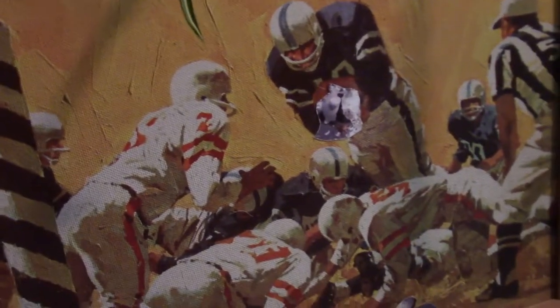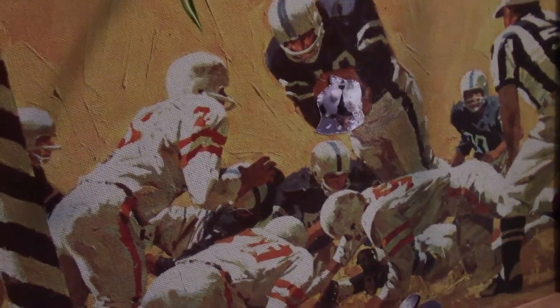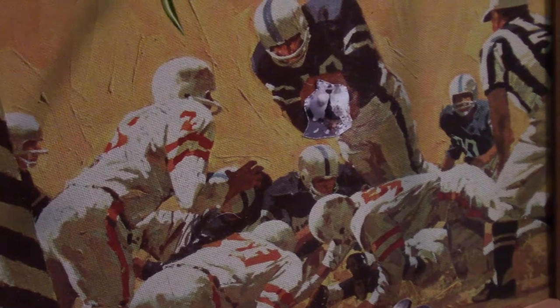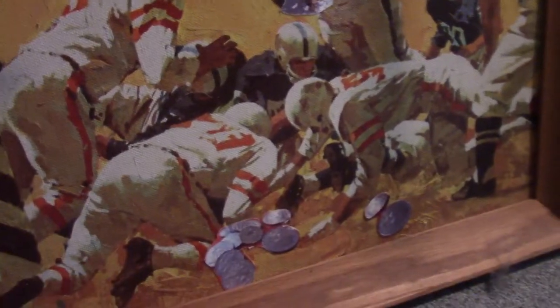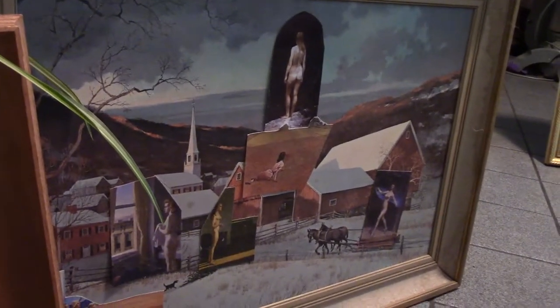A couple of smaller pieces. This is a football scrimmage with a guy trying to sneak a piggy bank across the line, spilling money. And a gothic New England fantasy.